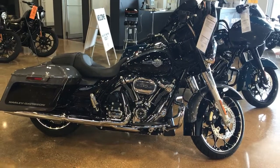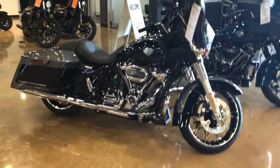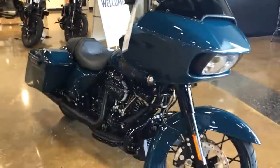Hi everybody, it's Howie from Shoreline Harley-Davidson in beautiful West Long Branch, New Jersey. Just doing a weekly inventory report. Here we got a 2021 new Street Glide Special and a Rogue Glide Special.